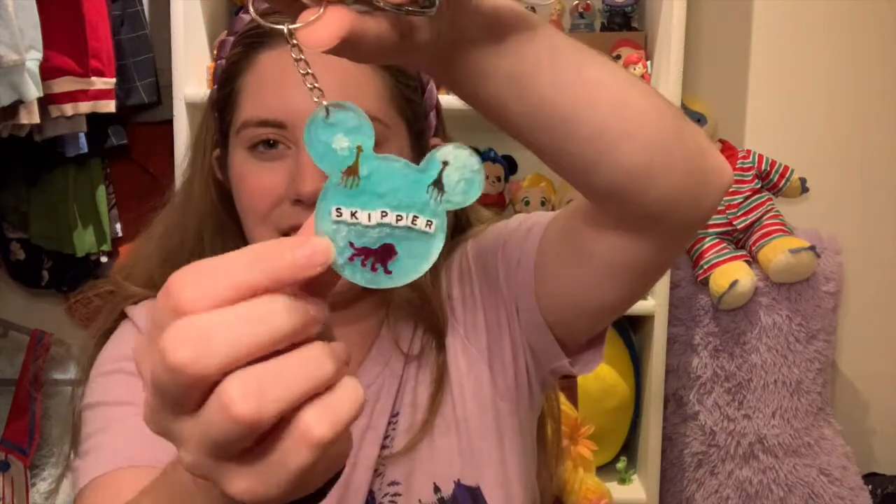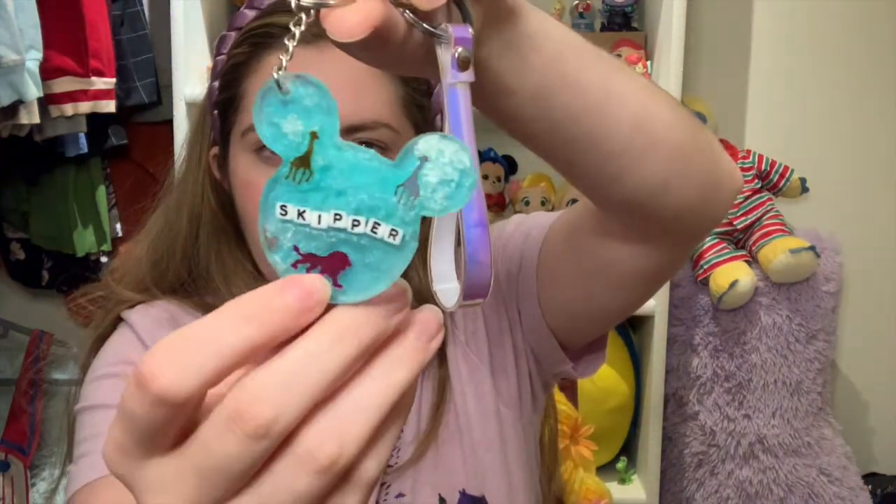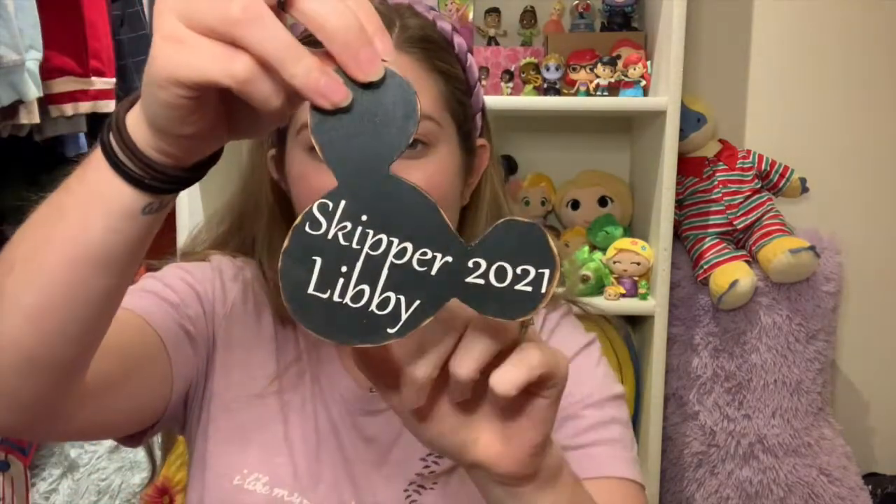One of the Skippers' moms — Skipper mom of Skipper Mary — actually gave all of us these really cute little Skipper mementos. She gave us little Skipper keychains made out of resin with little animals in it, and also these ornaments that say 'Skipper Libby 2021.' She had one for each of us — made out of wood — and on the backside it's just absolutely so cute. Thank you so much Skipper mom of Skipper Mary.